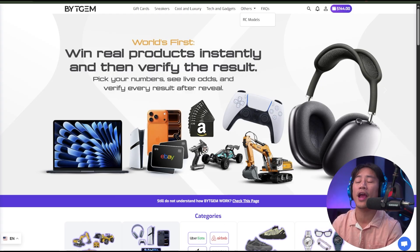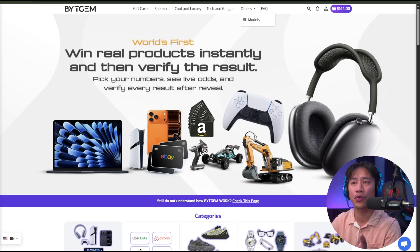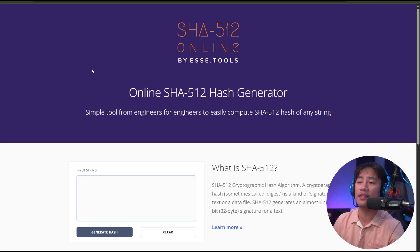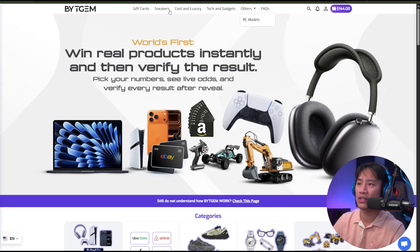We're going to check out all the things we could find on their website, and I'll also show you how we can verify if the algorithm is telling the truth, or if they're rigging it, or if it's just a scam. First and foremost, you'll be able to see the gift cards and the sneakers — let's go ahead and check out the sneakers.